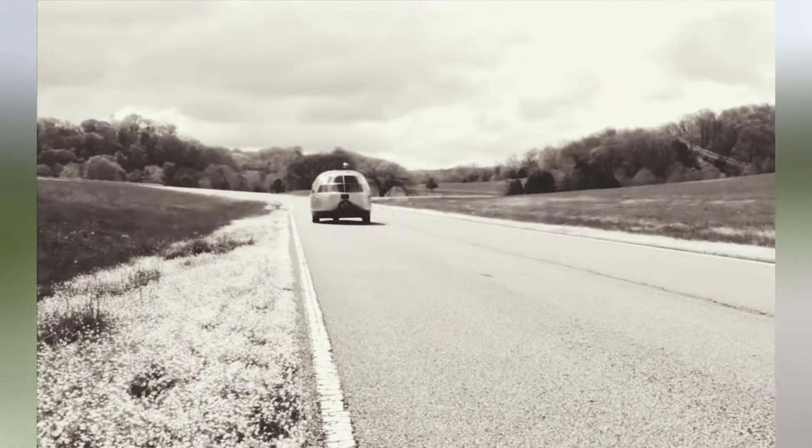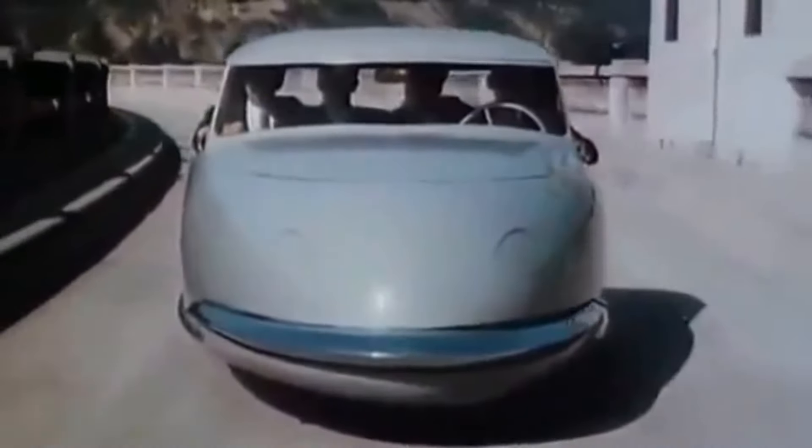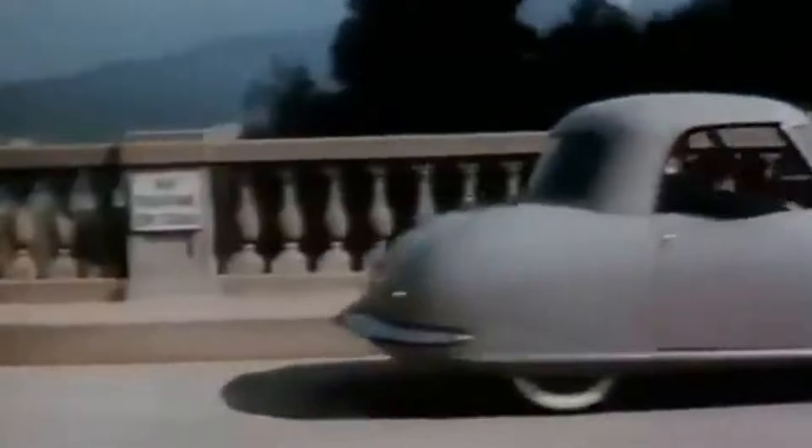Welcome to Quick No Facts. In today's video, I will talk about the nine flopped cars from the 1900s to 1950s.